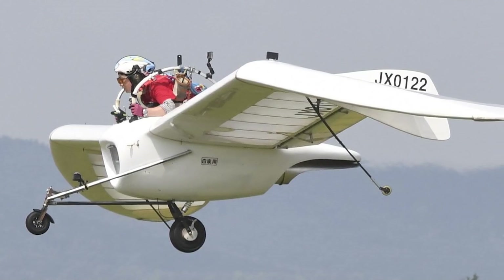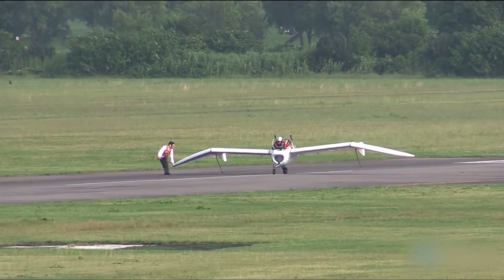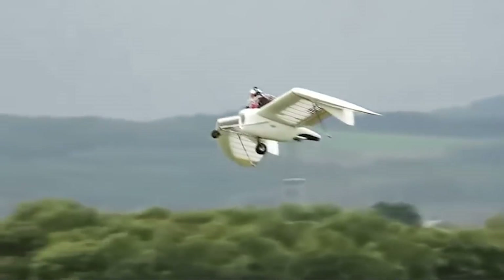To date, Hachiya has made over 220 flights and is the only pilot to attempt flying his creation.